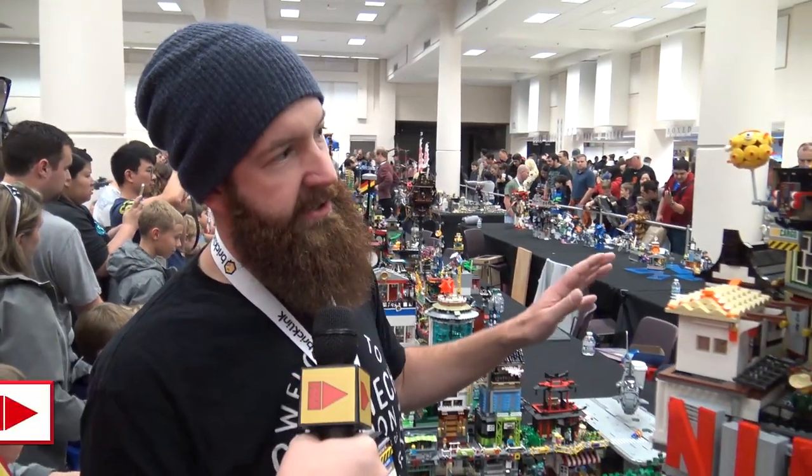Hi there, Boone Langston here at BrickCon 2018. Go ahead and tell us your name and what's your build here. My name is Mark Cruikshank and I built the Rolling Ninjago City.